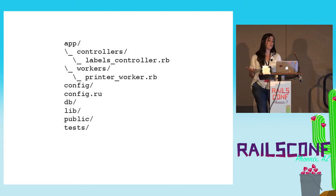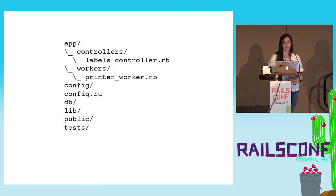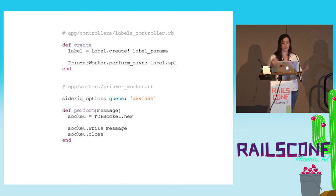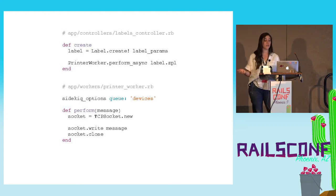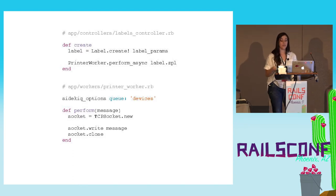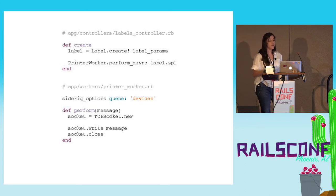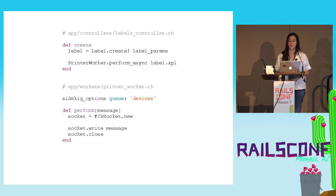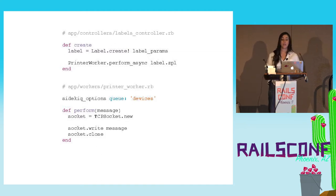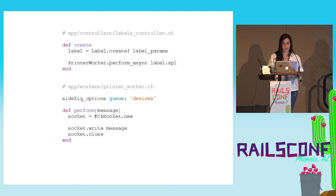In the scope of a Rails application, we have a labels controller and a worker that's kicked off once the request is made. It's pretty standard Rails code: we have a create action on a POST, we create the label, and then we have a printer worker that kicks off a job and passes in ZPL. In the printer worker snippet, we've created a queue for our devices to handle any hardware we need to communicate with. In this case, we're opening the socket and closing it in the same worker.